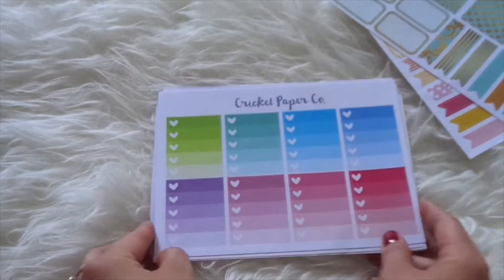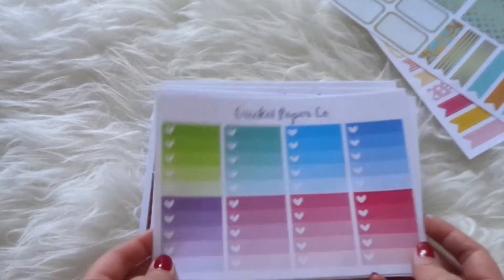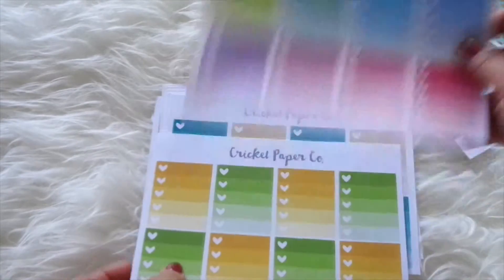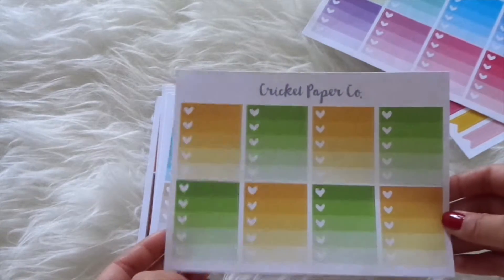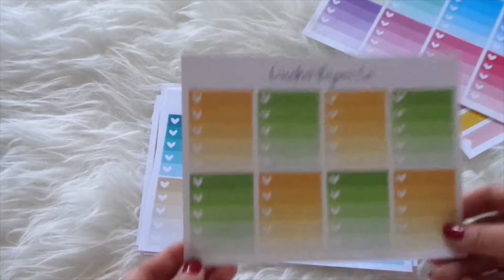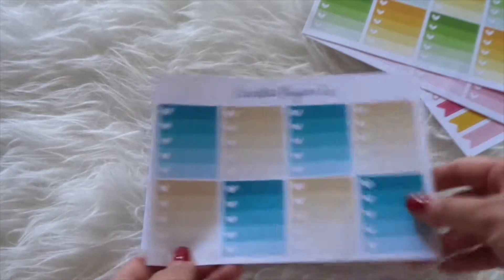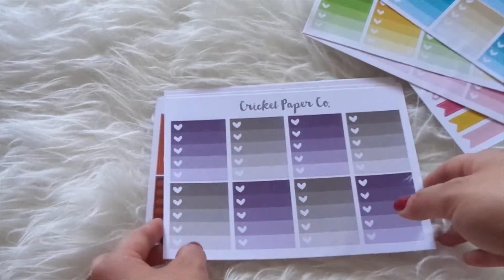Then I got these really cute full box check marks with just a bright bright color. There are the super bright color ones, and then I got ones that are yellow and green which are more for the August box — but it's all right, I can always use these for another time. Then I got these really pretty tealy green and beige ones.